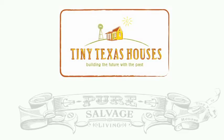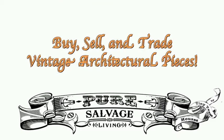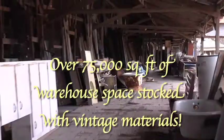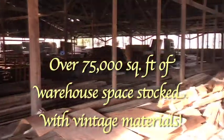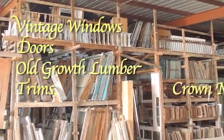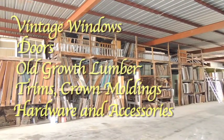Tiny Texas Houses, as part of the Pure Salvage Living movement, is now offering to buy, sell, and trade vintage architectural pieces. We have combined warehouse spaces with over 75,000 square feet of architectural pieces from throughout the ages — vintage windows, doors, old-growth lumber, trims, crown moldings, hardware, and accessories. You name it, and we probably have it in our massive collection.